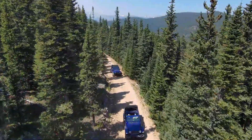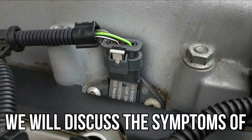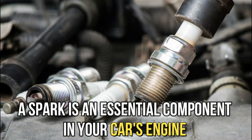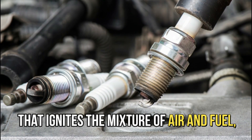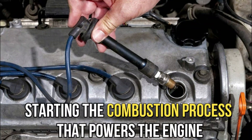Hi guys, this is Sarah from The Savvy Professor. In today's video, we'll discuss the symptoms of bad spark plugs. A spark plug is an essential component in your car's engine that ignites the mixture of air and fuel, starting the combustion process that powers the engine.